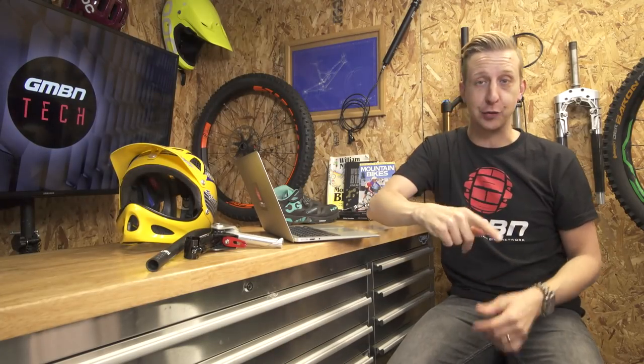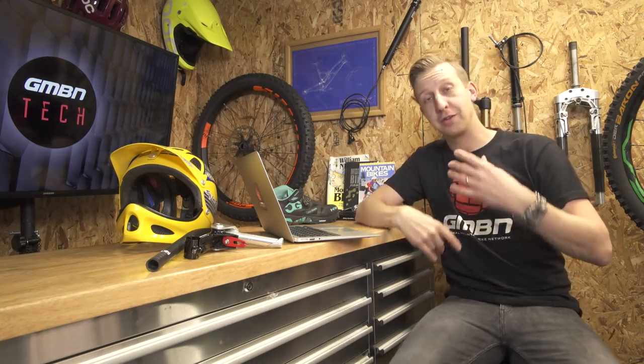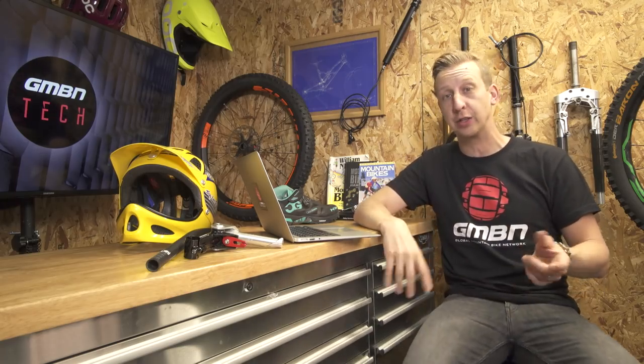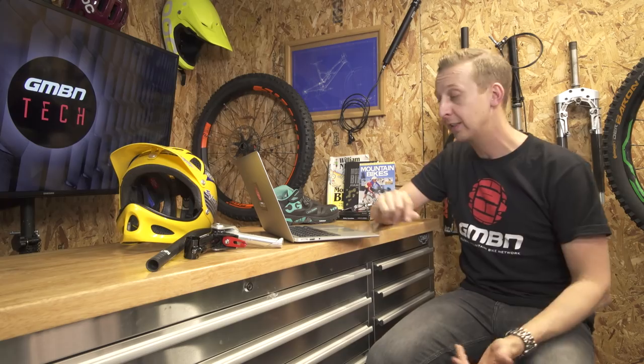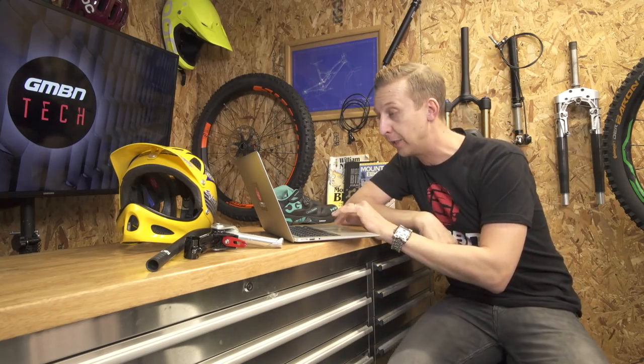Now it's time for Rewind, the retro section of the GMBN Tech Show. Normally I'd talk you through some parts and how they've evolved into the kit we have on our bikes today, but we've started to get some really good retro entries in from you guys and I want more of those. Use the hashtag #Rewind and fire them to the usual address. In the meantime, let's have a look at a couple of really cool bikes.